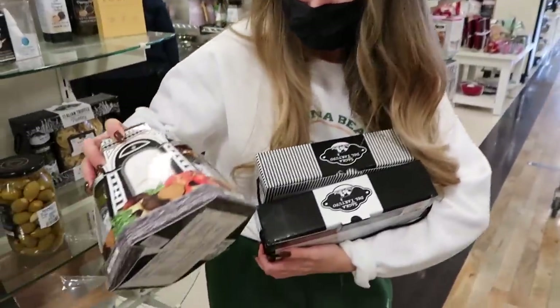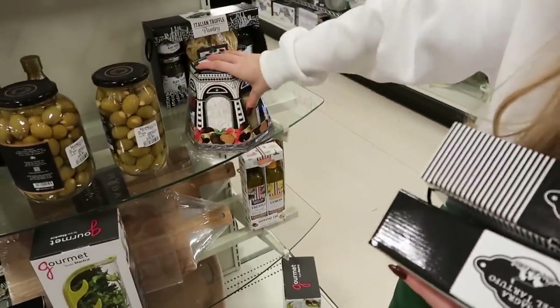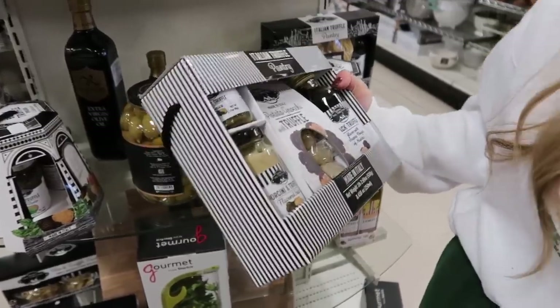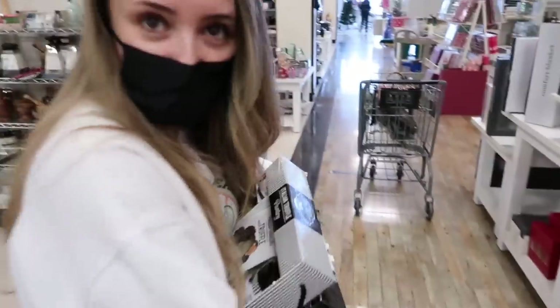We found a truffle jackpot at Winners! They have black truffle tomato pasta sauce, black truffle porcini sauce, black truffle pesto, and even black truffle balsamic vinegar oil sauce. We're going to get both — and they actually make really great gifts too.